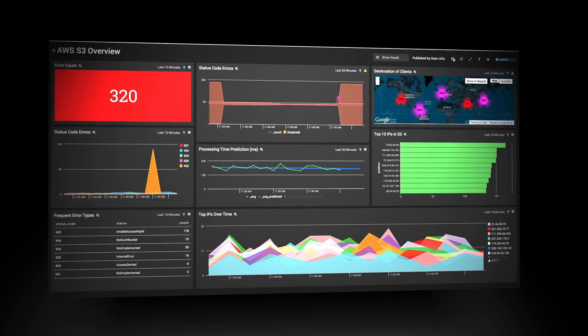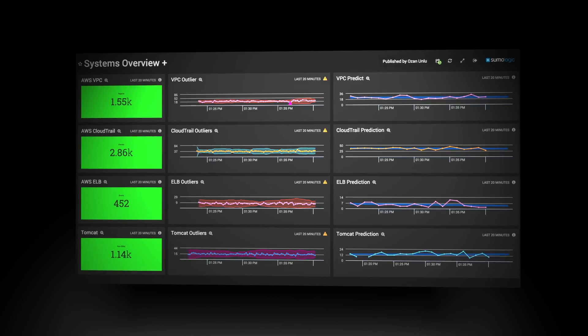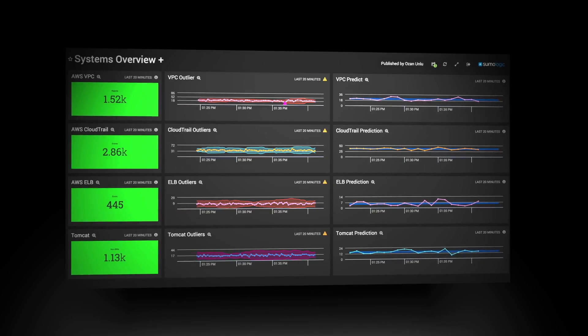Sumo helps bring everything together into one interface where we can scan across all thousand servers of our gigabytes of logs and really quickly identify what's going on. Sumo Logic helps accelerate Huddle's business by helping us detect and capture problems before it impacts our customers. Sumo Logic is absolutely phenomenal right now because I have visibility into our environment and that's really exciting.